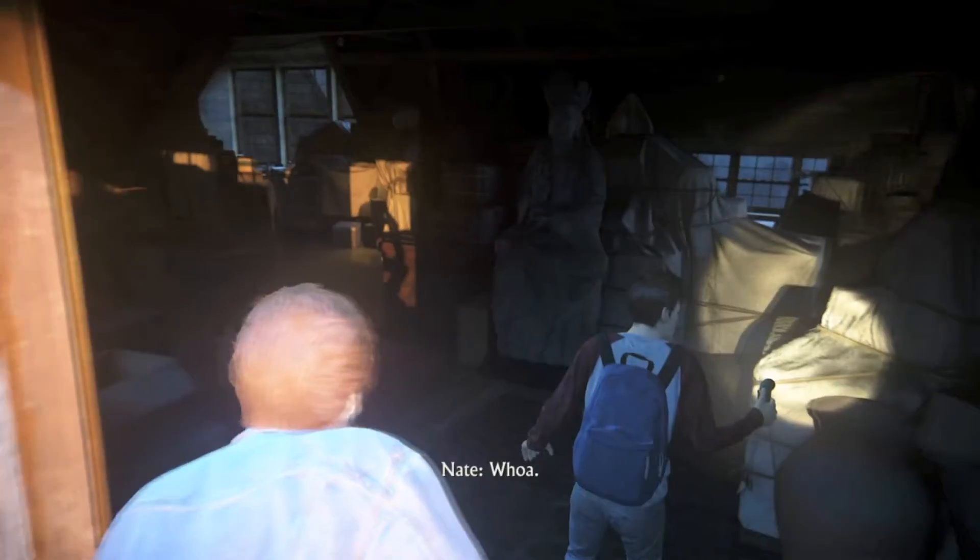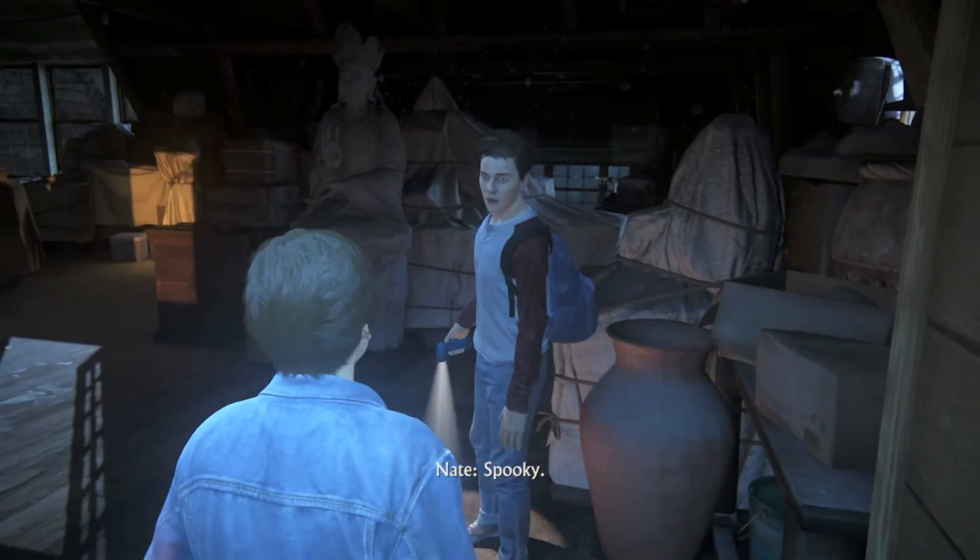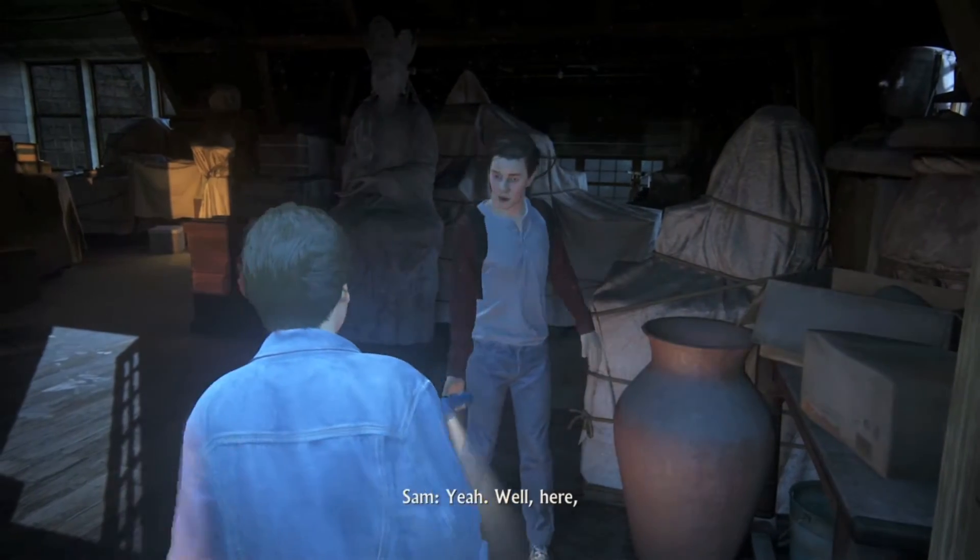I wonder what we have in store for us tonight. Spooky. I brought a spare.